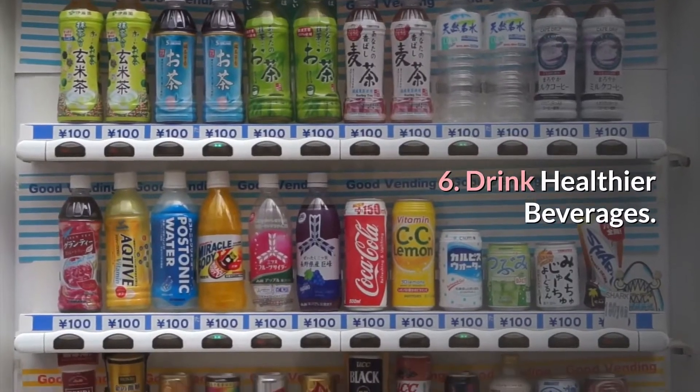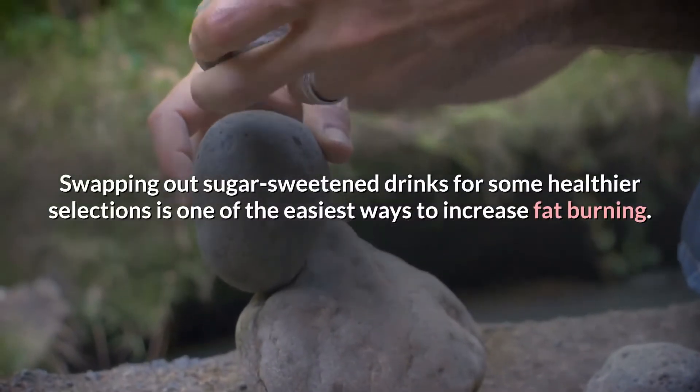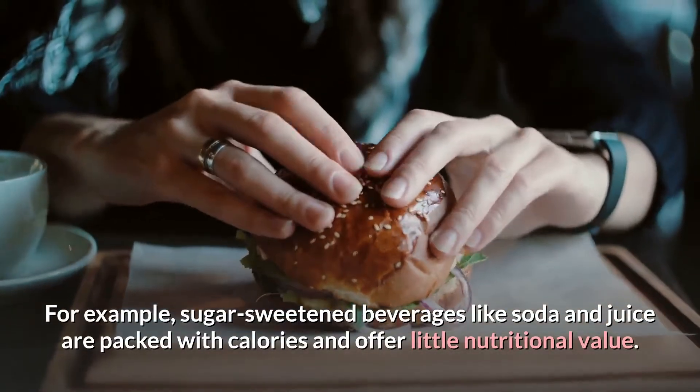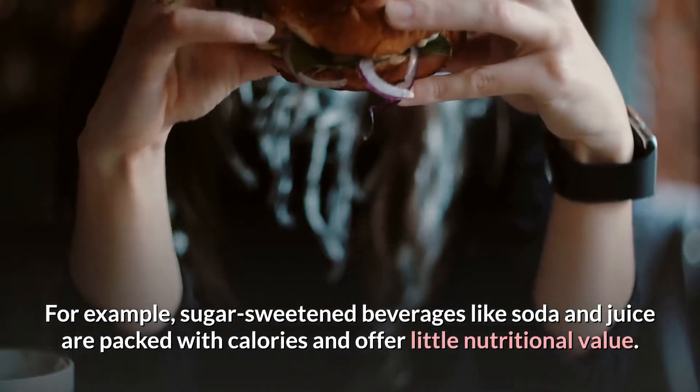Tip 6: Drink healthier beverages. Swapping out sugar-sweetened drinks for some healthier selections is one of the easiest ways to increase fat burning. For example, sugar-sweetened beverages like soda and juice are packed with calories and offer little nutritional value.